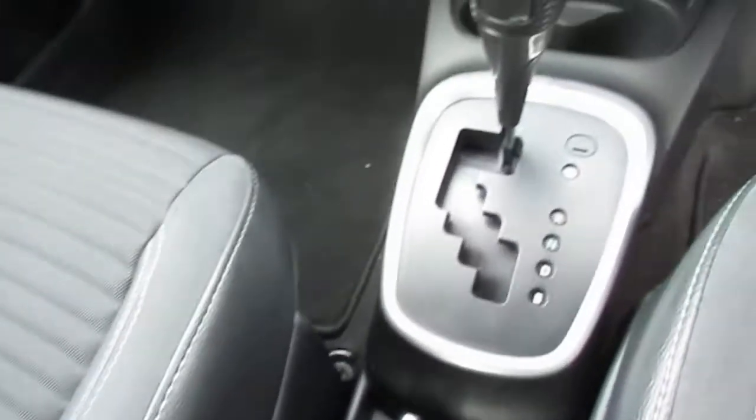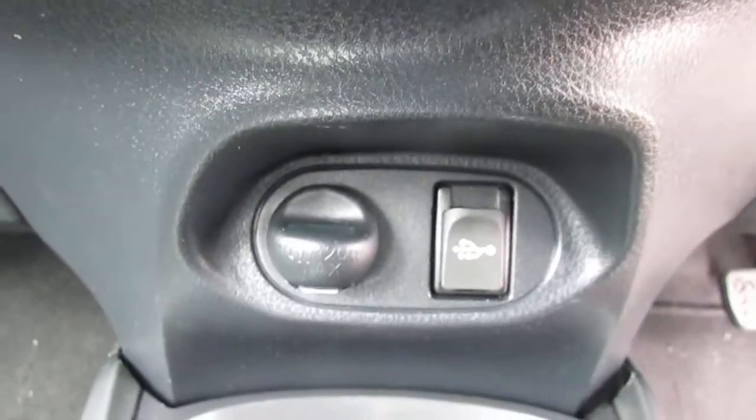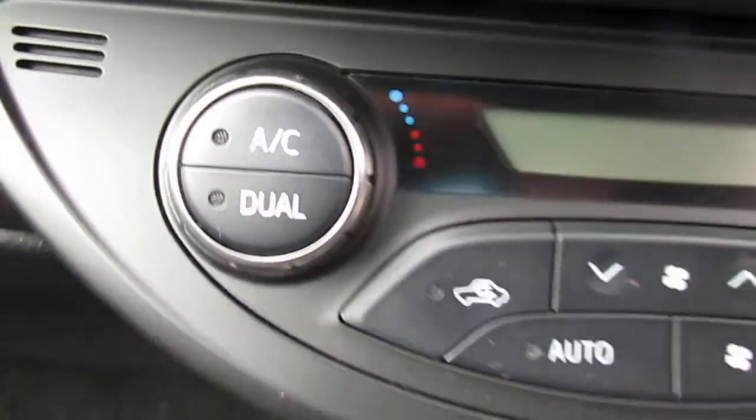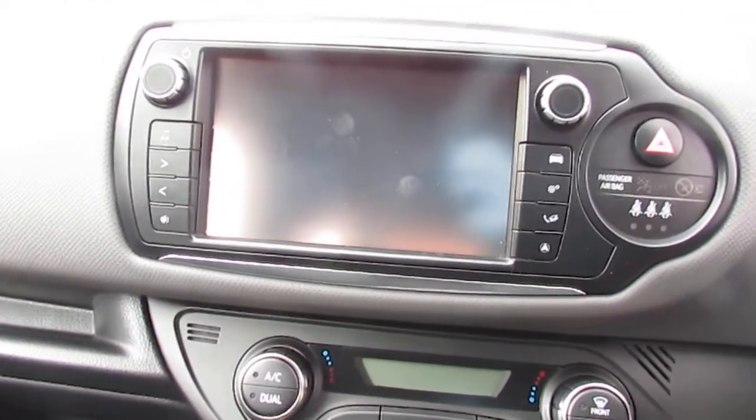In the front you've got your automatic gearbox, a little charging point down there for your phone, your air conditioning, and a 5-inch touchscreen with the reversing camera on it as well, plus your multi-function steering wheel.